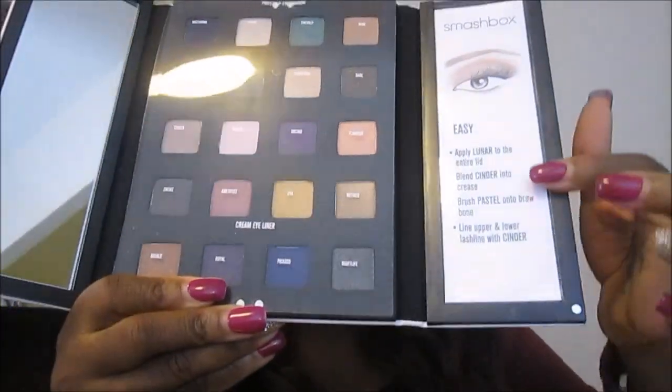This is probably my most exciting purchase — the Smashbox Studio Pop Eye Palette. I got this for $35. It's so sleek and nice, like a book of shadows type of thing. You open it up and there's a mirror, plastic protective covers, and on the side there's a guide on how to create some eye looks.